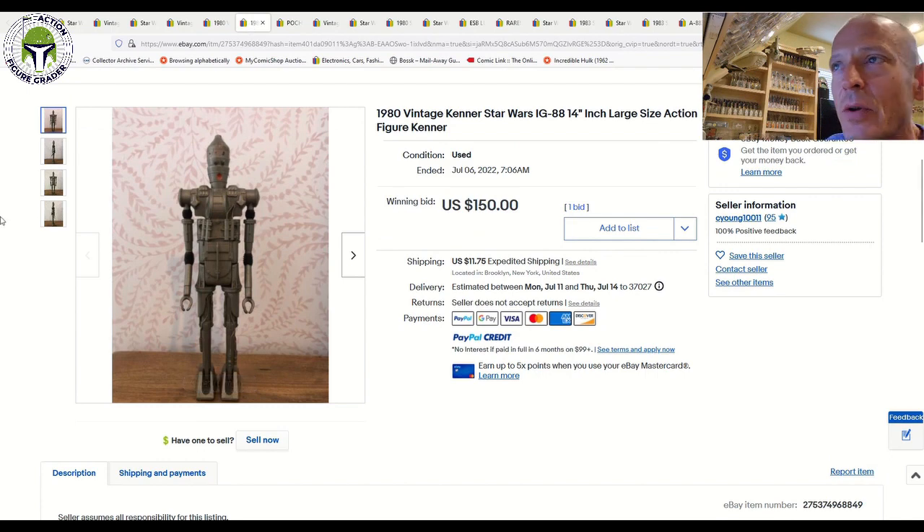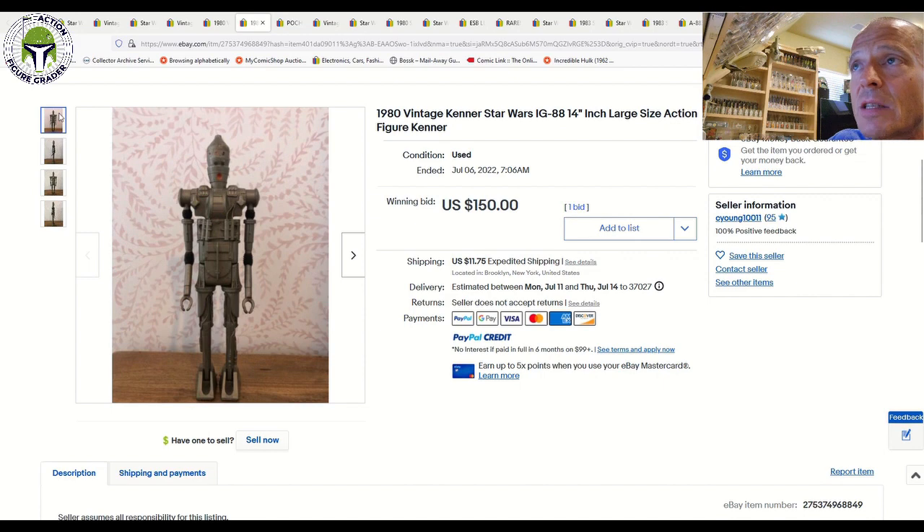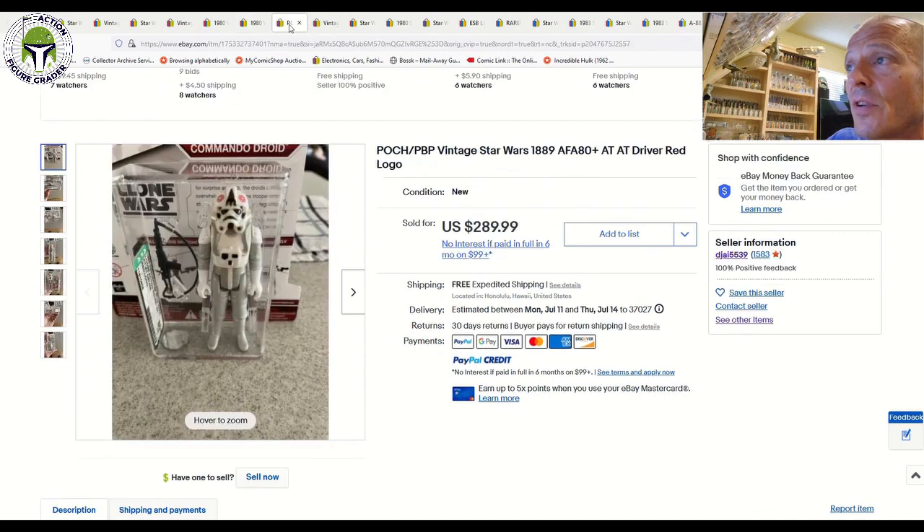This was an interesting one — the 14-inch large-size IG-88, incomplete, without the weapons, bandolier, or orange grenades. It still sold for $150 plus $11.75 shipping. This is a very expensive figure: mint and sealed in the box, even in low grade, can sell for $3,000 to $5,000 easily. So that just shows there is demand even for incomplete large-size action figures.